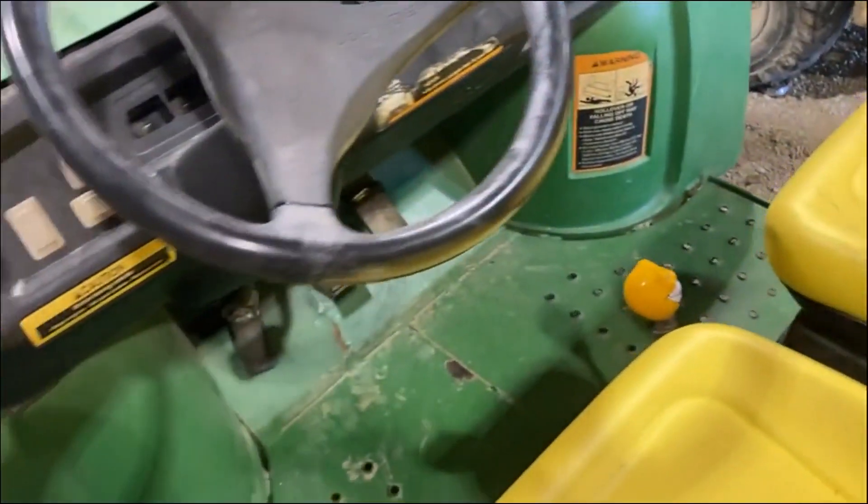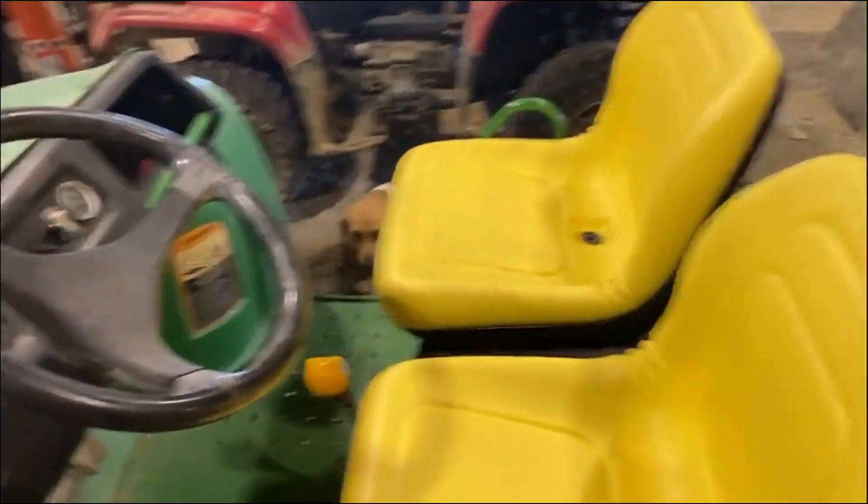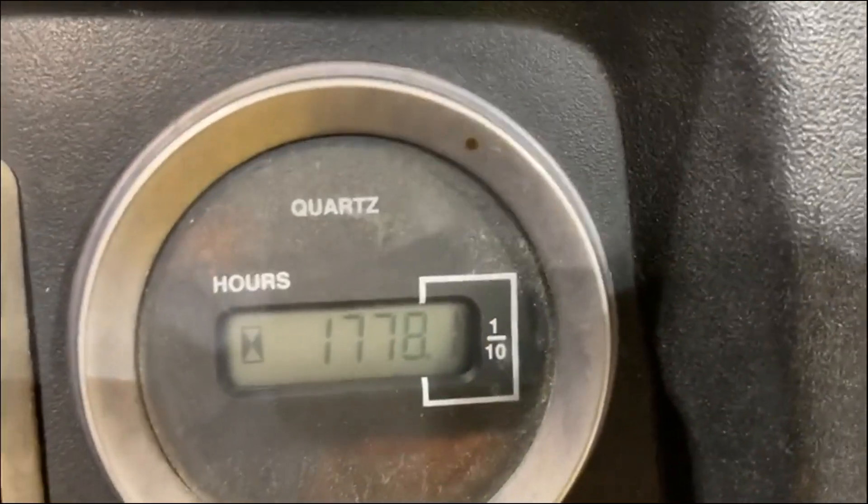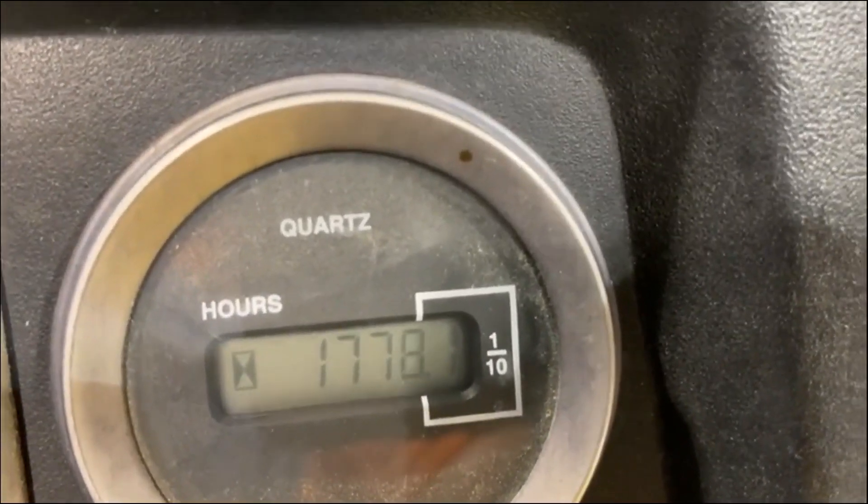I do see a new front centrifugal clutch, new belt, new seats. 1,778 hours.